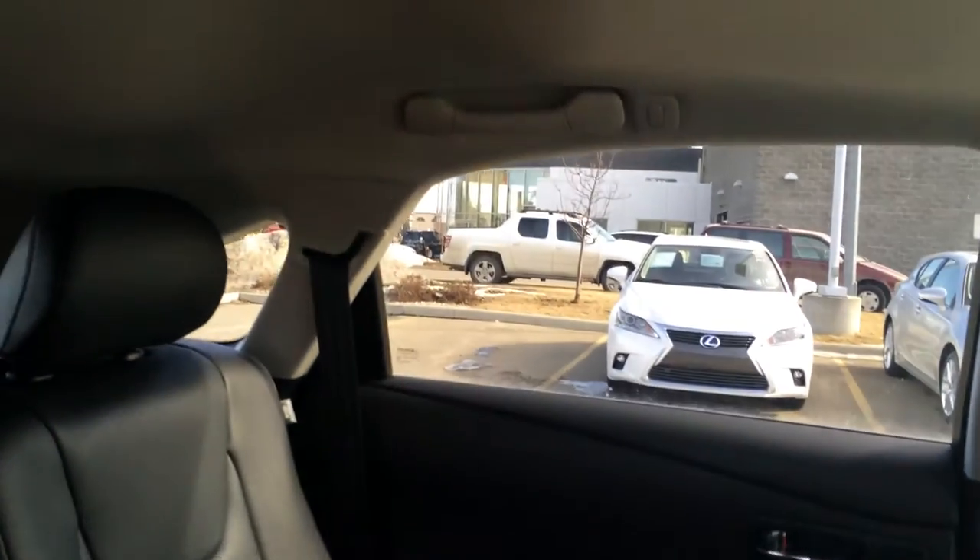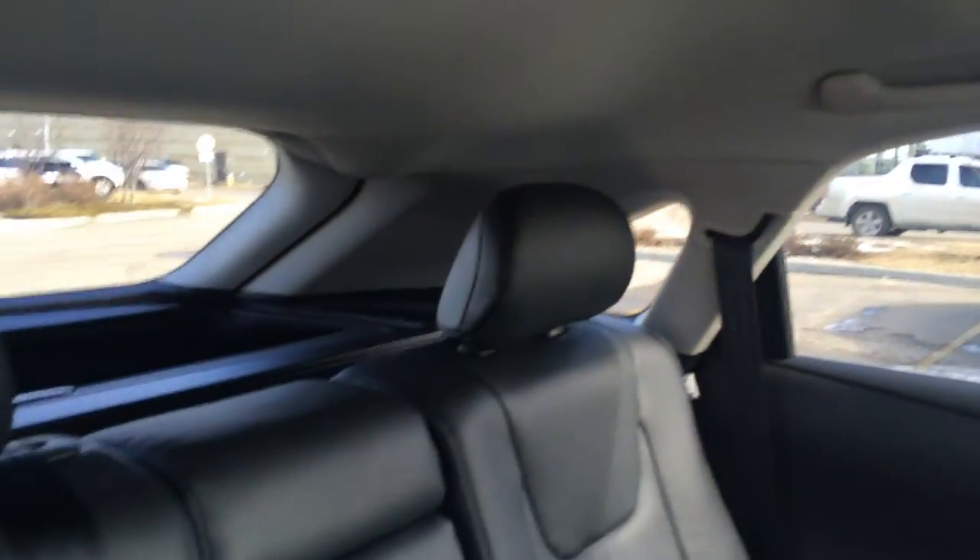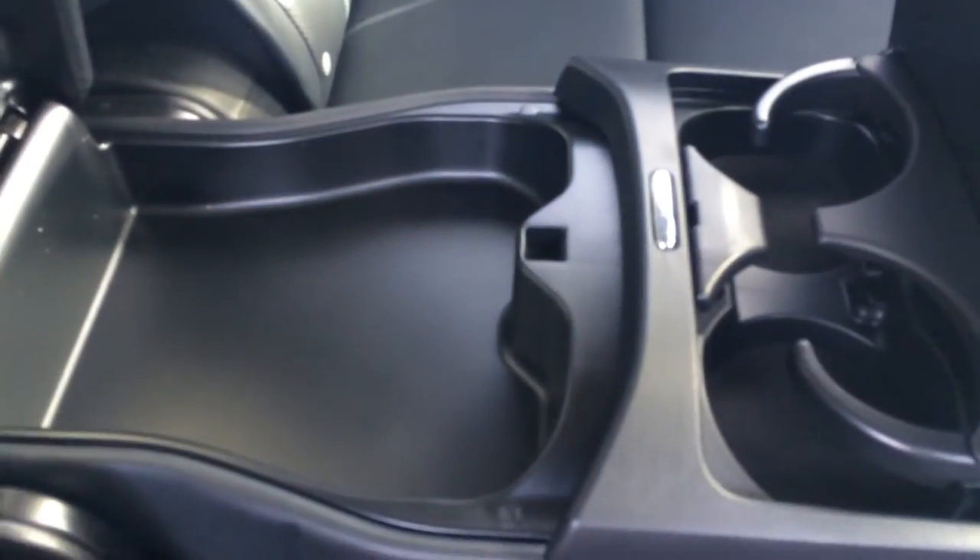Back doors have your child safety locks. Beverage holder in the side of the door, window controls, back seat pockets, ventilation ducts in the middle. You have your curtain inside impact airbags, overhead handles, coat hooks, and lighting. Adjustable headrests, you have your full fold-down armrest, cup holders, and storage compartment.